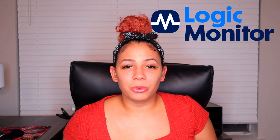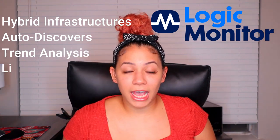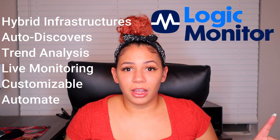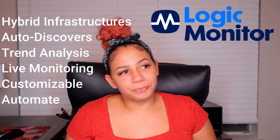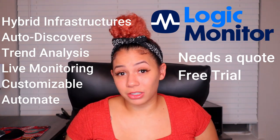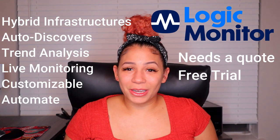Number three: LogicMonitor. This is also a hybrid-style network monitoring software supporting both cloud and on-premise monitoring. It has auto discovery so you don't have to individually enter IP addresses. It provides trend analysis, live outage details, is customizable, and can be automated. Pricing wasn't available, but it is known to be pretty expensive — likely well over $3,000. It does offer a free trial.